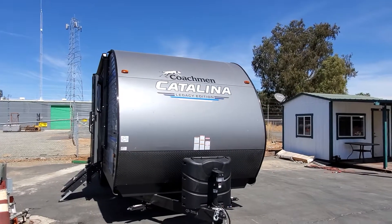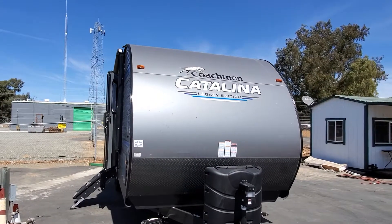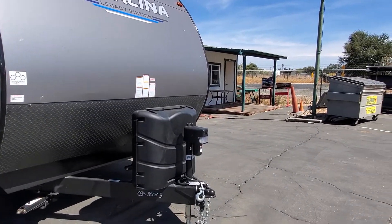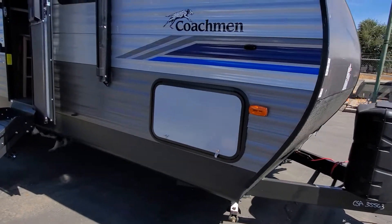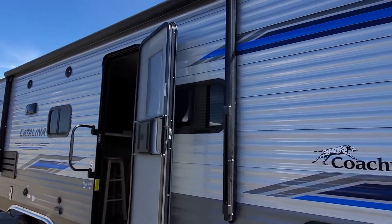Good morning, this is Jimmy at Meeks RV. We're gonna do a walk around of a Coachmen Catalina Legacy Edition 243RB couples coach. It's got the electric jack with a light, two propane tanks, all the stabilizer jacks, and some storage compartments up here. We're gonna see the black electric awning.